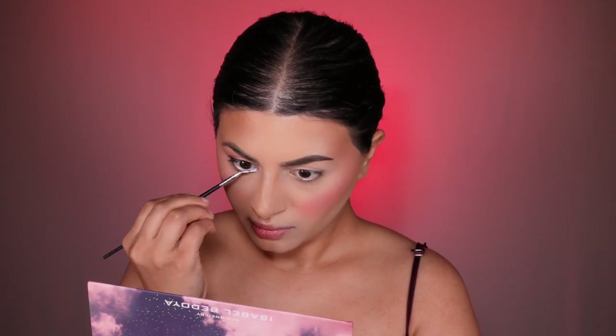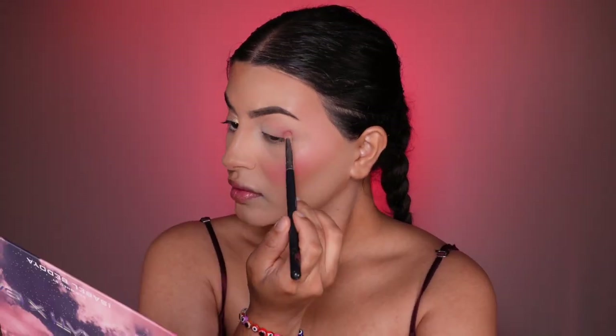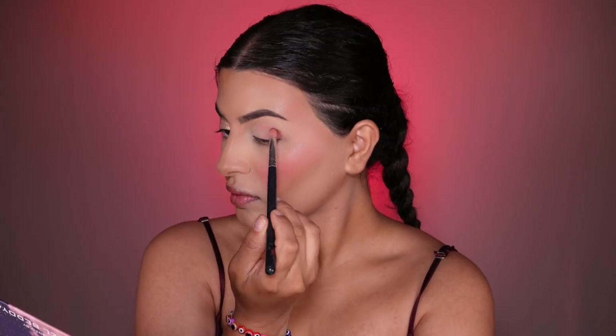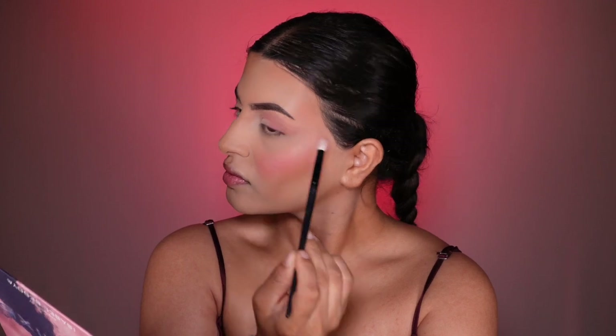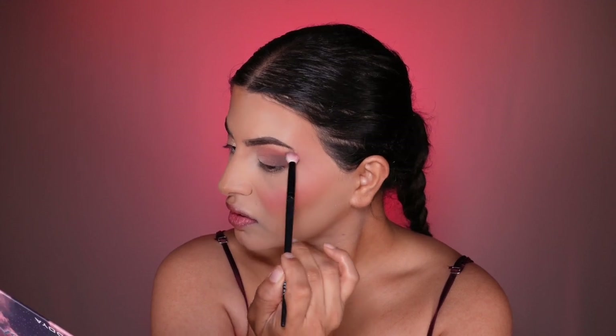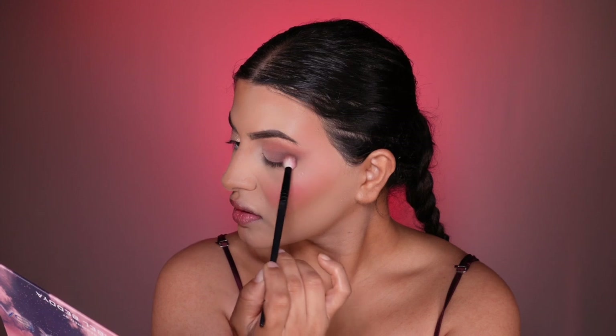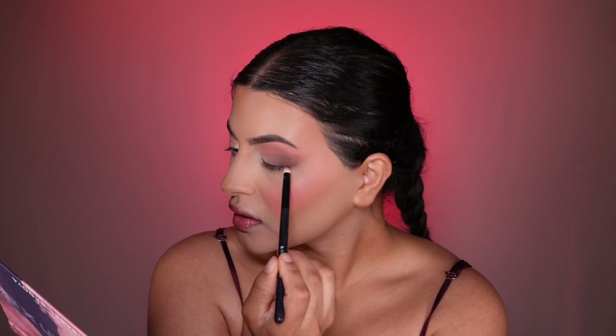Now let's dive into the Indian makeup eye look. We're using the same shades as the American look but with more pigmentation, making sure the transition looks very seamless. The two extra eyeshadow shades I'm adding for the Indian eye look are Trust, which is brown, and Soul, which is the darkest shade in the palette. Indian makeup is more about bold, rich colors like gold and deep shades — the best way to remember it is a very dark smoky eye. Adding darker shades means more work, so make sure the lines look smooth and the transition colors are well blended, adding shades gradually to create a gradient.